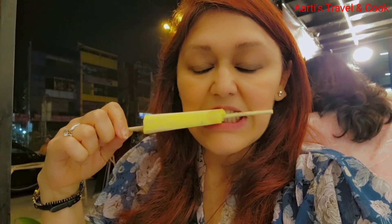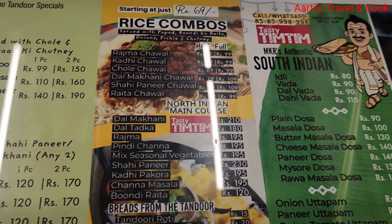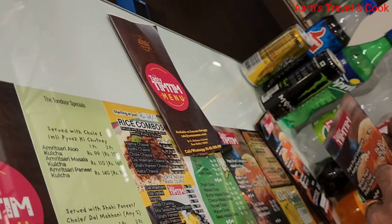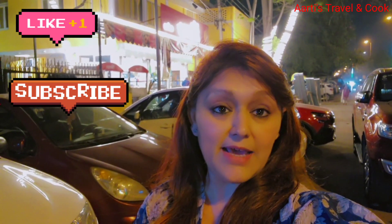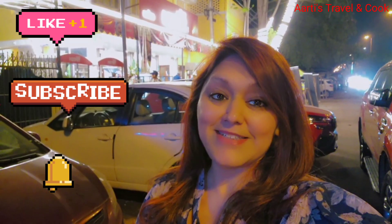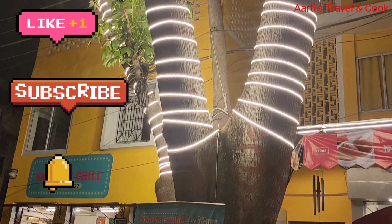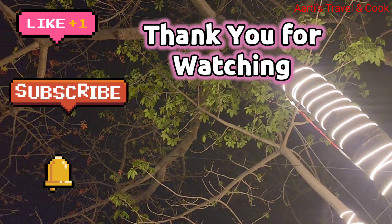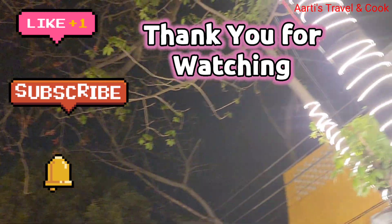This is a very nice restaurant and you can go and explore it. Let's eat good food. If the video is good, please like and subscribe. If you don't like it, please press the bell icon. These are my latest videos. Take care, bye bye. See you next time.